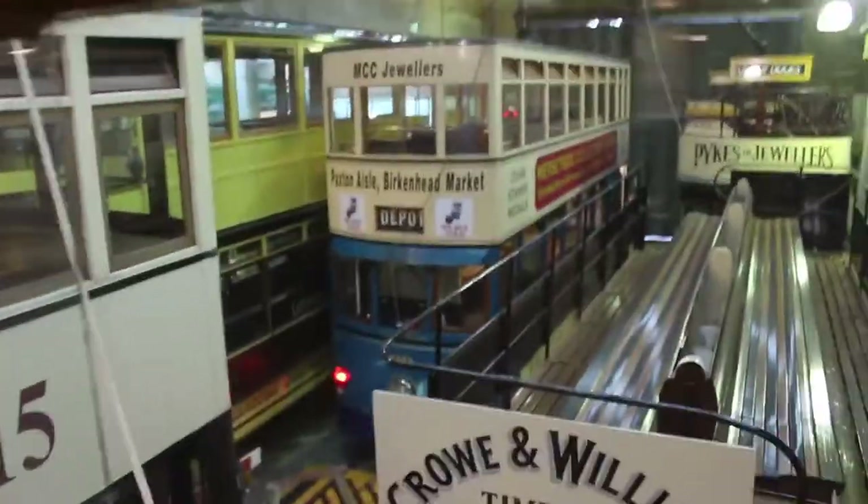Here's one of the open top trams used in the summer months. And of course, my cousin Harry, which you've seen on many videos. There's Harry.